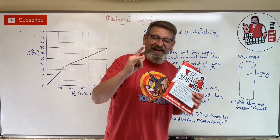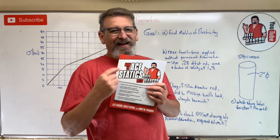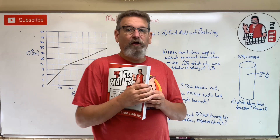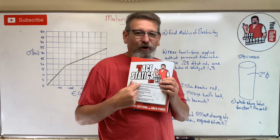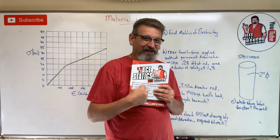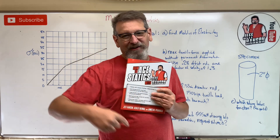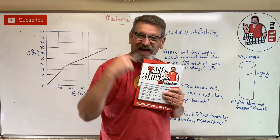Hey gang, I have exciting news for you. Look what is available — How to Ace Statics, the book! It's finally available, on shelves for you today. It's available at Amazon.com, Walmart.com, BarnesandNoble.com, Books-R-Us — I don't care who sells books, they've got one of these.